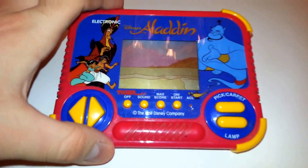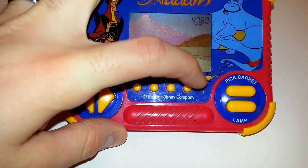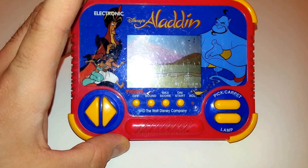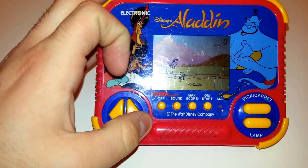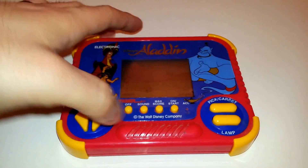Hey eBay, today I'm showing you a Tiger Electronics LCD Aladdin game. As you can see, the screen and sound are working, as are all the buttons.